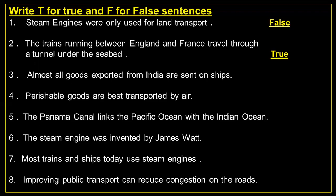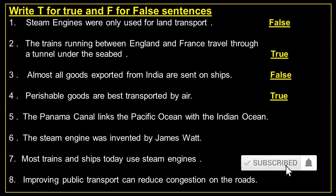Number 3: Almost all goods exported from India are sent on ships. — False. Number 4: Perishable goods are best transported by air. — True. Number 5: The Panama Canal links the Pacific Ocean with the Indian Ocean. — False.